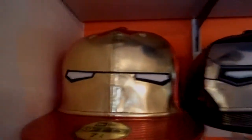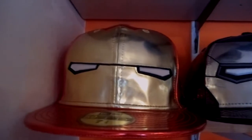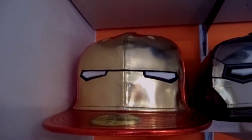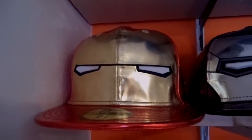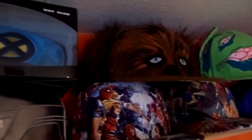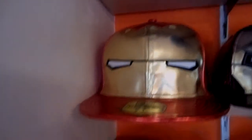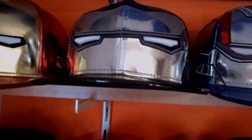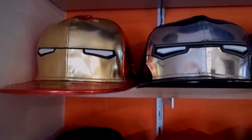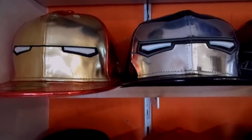Then we come to the Iron Man big face — the big face from the first Iron Man movie. Really sick. When I first started collecting I saw this one and knew I had to have it. Even though it's not part of my holy grails — only Beast and Chewbacca are — this one was also on the list of hats I really should get.